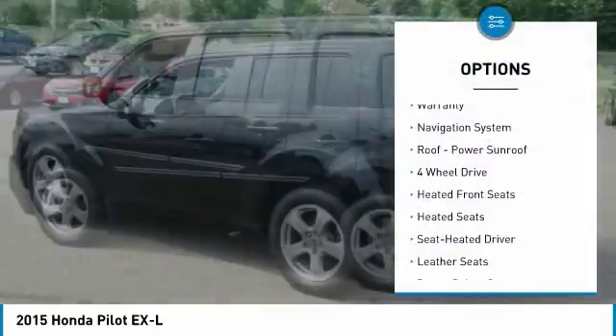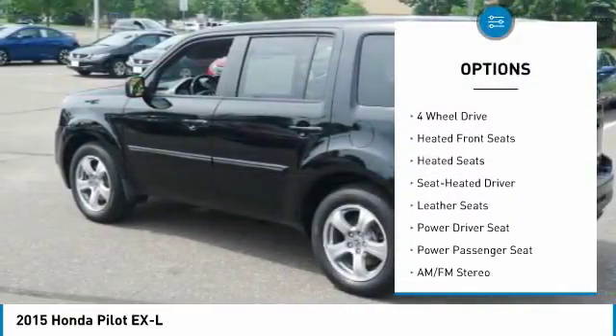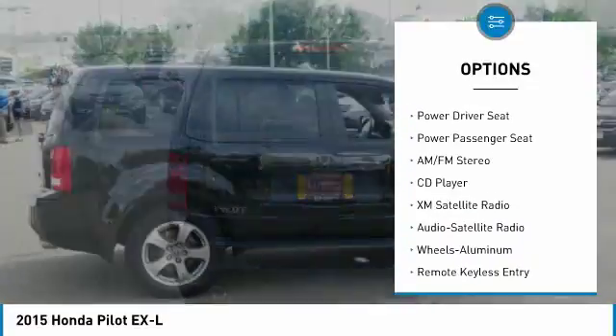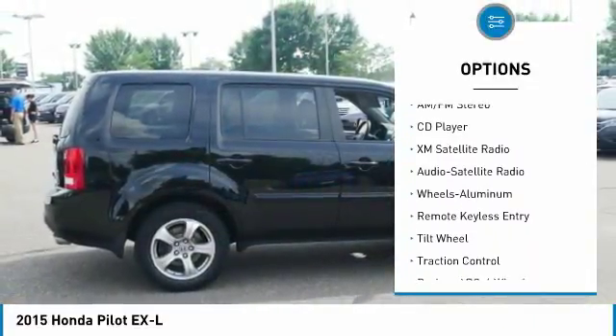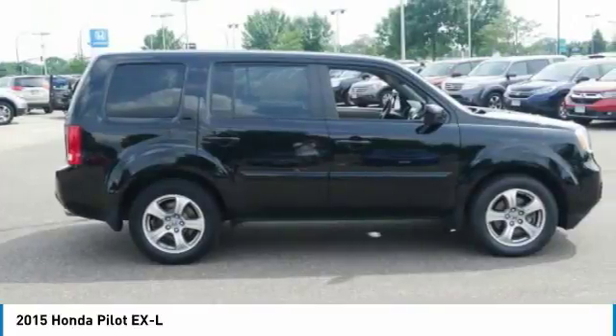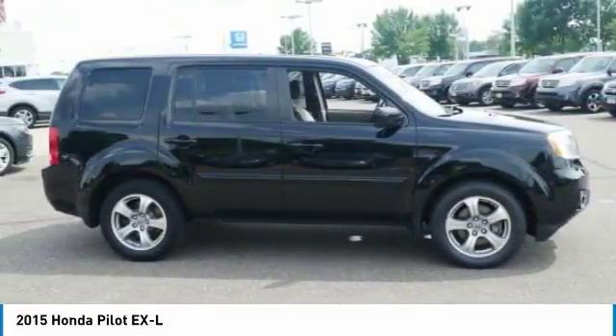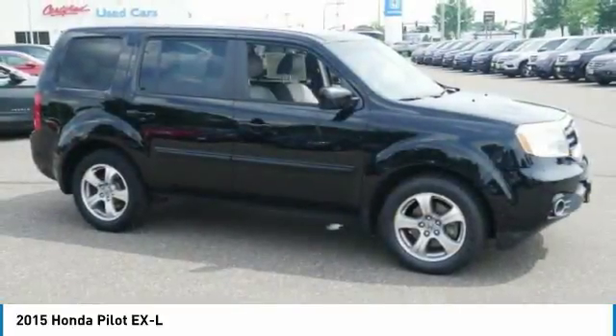Here are some of this vehicle's great options: XM satellite radio, anti-lock braking system, traction control, third row seat, power passenger seat, navigation system, four-wheel drive, heated seats, air conditioning, and power steering. A vehicle like this doesn't come along every day — come in and get it before someone else does.